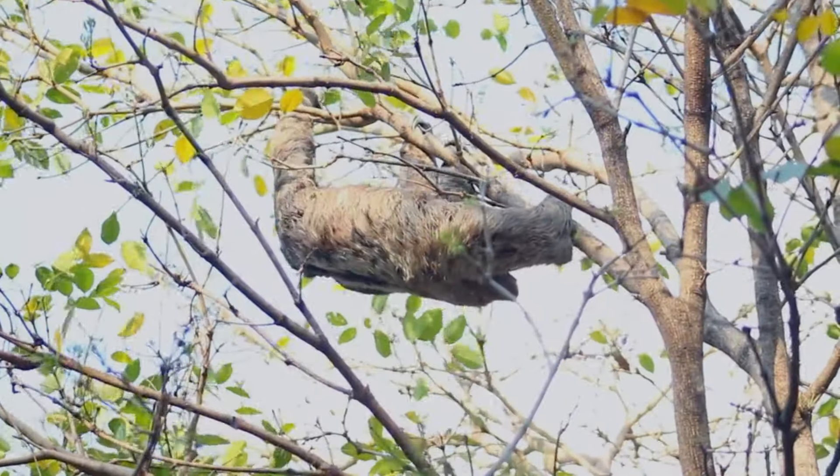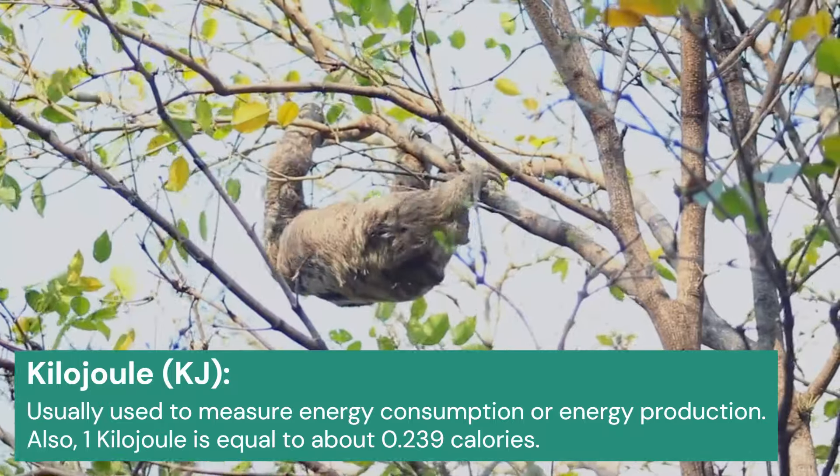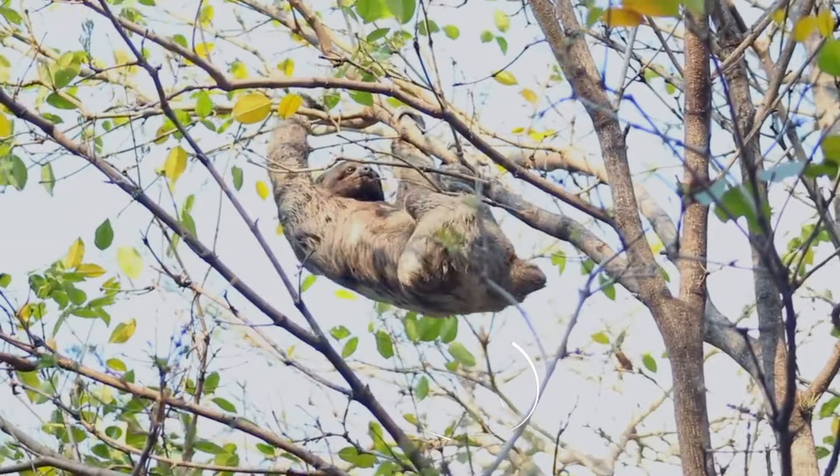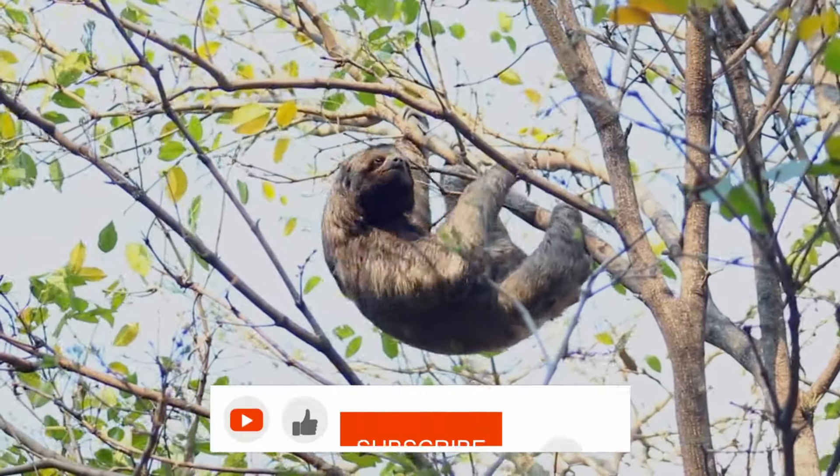The metabolism of three-toed sloths has the lowest value among mammals at 162 kilojoules. Because of this specialized metabolism, sloths have to be stingy with their energy use.